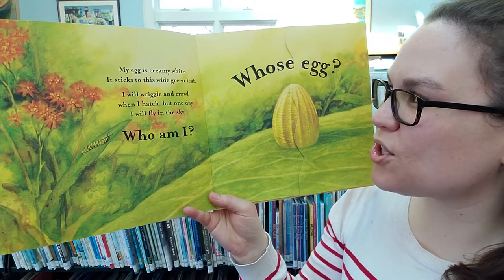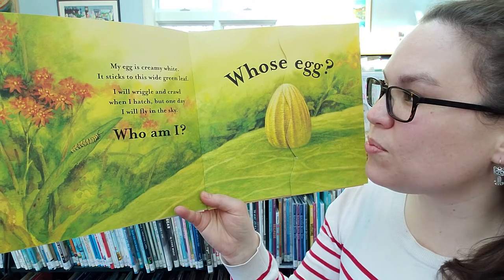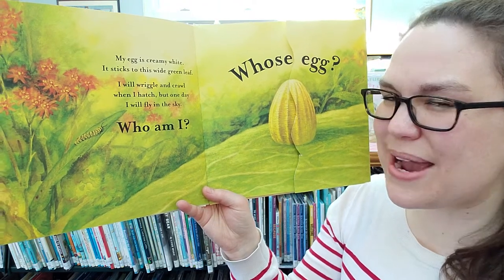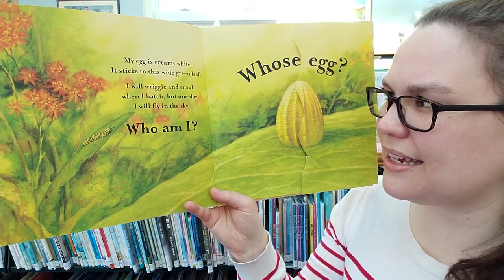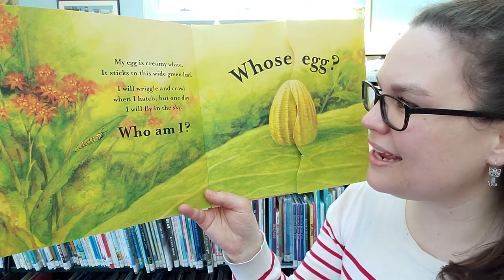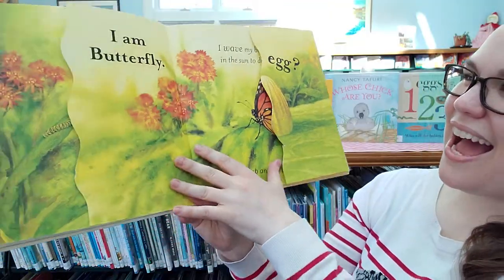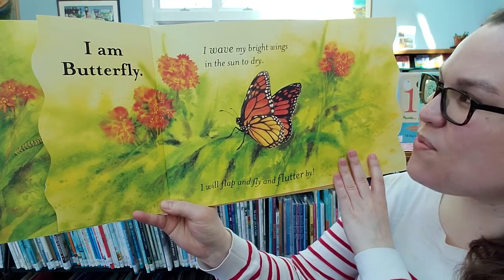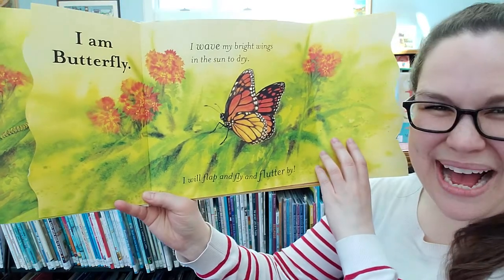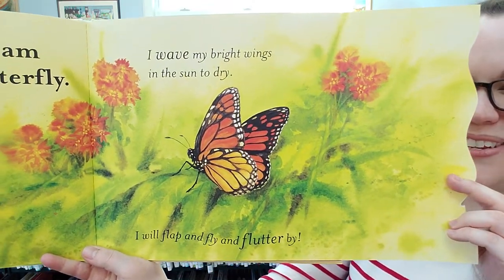Here's something small. My egg is creamy white. It sticks to a wide green leaf. I will wriggle and crawl when I hatch, but one day I will fly in the sky. Who am I? I think maybe you can guess this one. It starts out wiggly and small but later I'll fly. It's a small egg. Does anyone have any guesses? Whose egg? I am butterfly. I wave my bright wings in the sun to dry. I will flap and fly and flutter by. Maybe some of you will find some butterflies out in your yard this year.